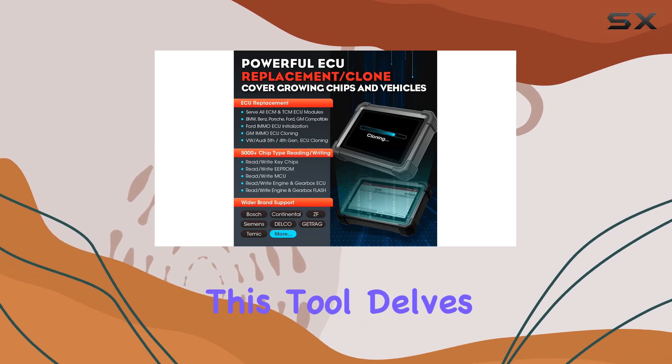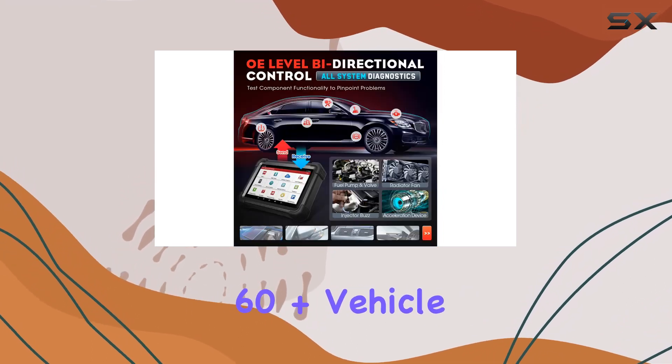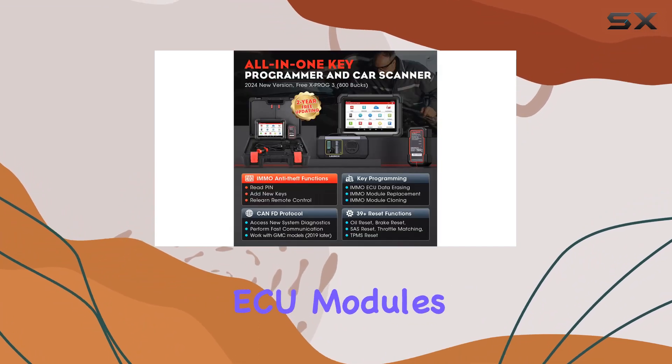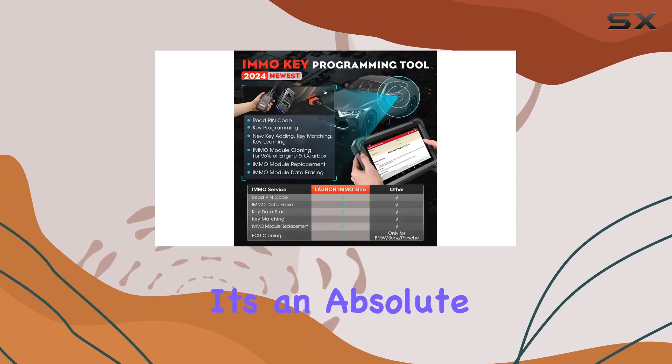It's not just about key programming. This tool delves deep into iMMO services, covering 60 plus vehicle brands with precision. And with the ability to clone iMMO ECU modules and support CNFD and DOIP protocols, it's an absolute powerhouse.